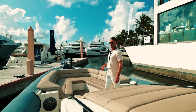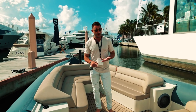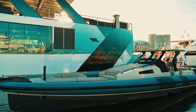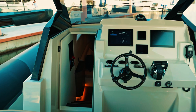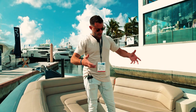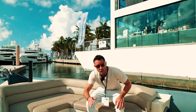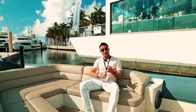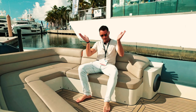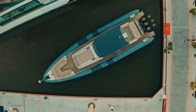RIB stands for rigid inflatable boat, which means you've got a hard hull underneath and pontoons on either side. As I explained in the other video of the Panamera, it acts kind of like a trimaran hull. You've got a lot of stability and really good performance because it's lightweight and efficient, with a deep-V hull that cuts through the waves with air that keeps it on top.